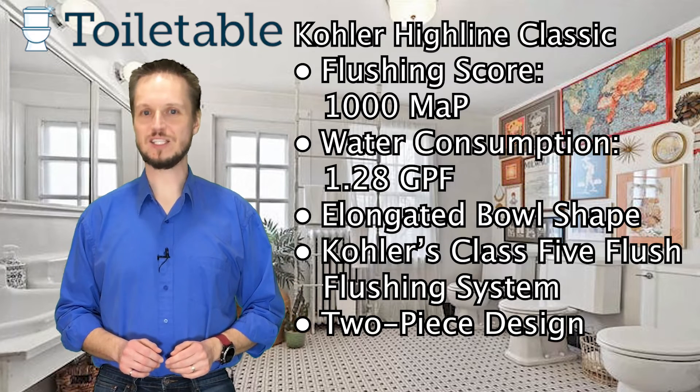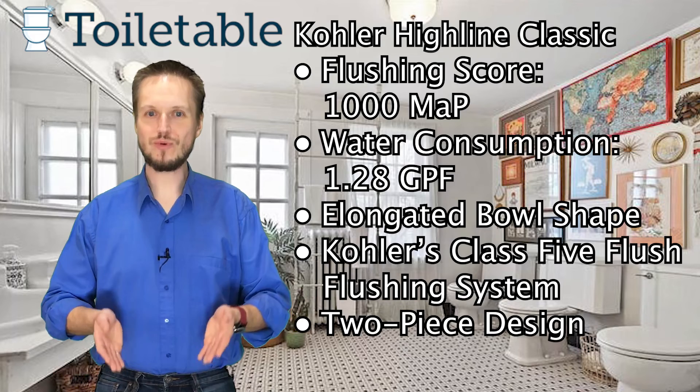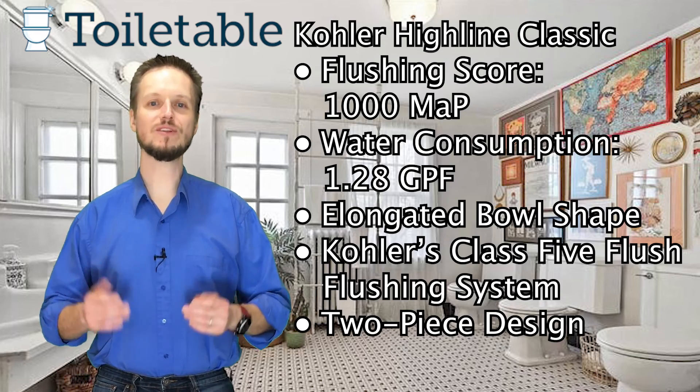Don't forget to check the Highline spec sheet, performance ratings, and customer reviews all right below. We hope you enjoyed our review. Again, thank you for choosing Toiletable.com!